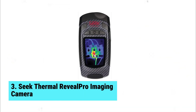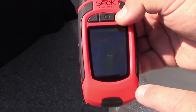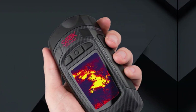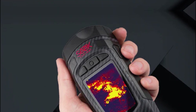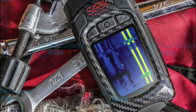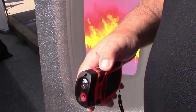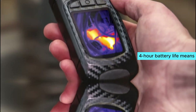Number three: Seek Thermal Reveal Pro imaging camera. The Seek Thermal Reveal Pro is a game changer for leak detection. This high-resolution device delivers detailed images and comes with a micro SD card, making it ideal for extensive projects. One standout feature is its ability to read temperatures from a 500-foot distance, making large-scale jobs manageable with that level of precision.